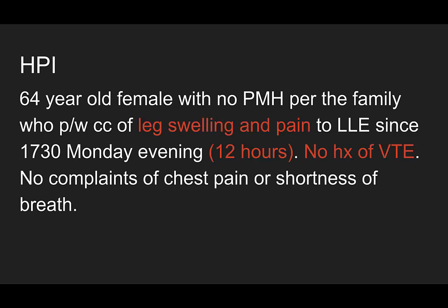A 64-year-old female with no past medical history, per her family, presents with a chief complaint of leg swelling and pain to that left lower extremity since 5:30 Monday evening — about 12 hours before I'm seeing her in the emergency department. She has no history of venous thromboembolism, no chest pain or shortness of breath, just this acute onset of leg pain.